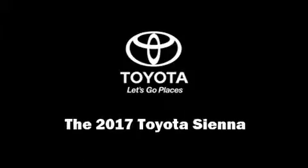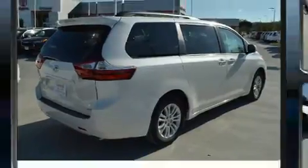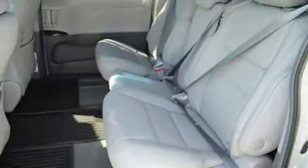Familiarize yourself with the 2017 Toyota Sienna. It features a front-wheel drive platform, an automatic transmission, and the 3.5-liter six-cylinder engine. This model accommodates eight passengers comfortably and provides features such as a built-in garage door transmitter and heated door mirrors.